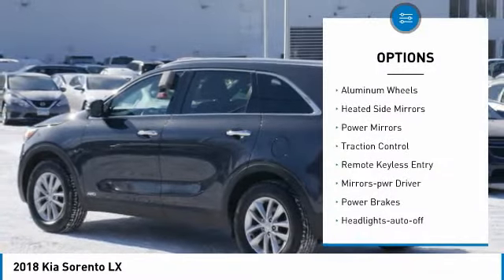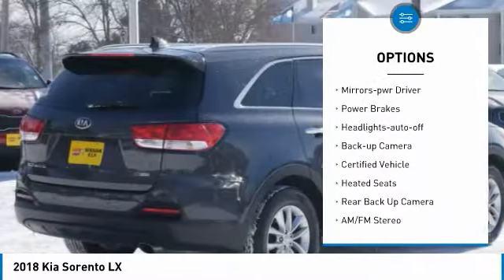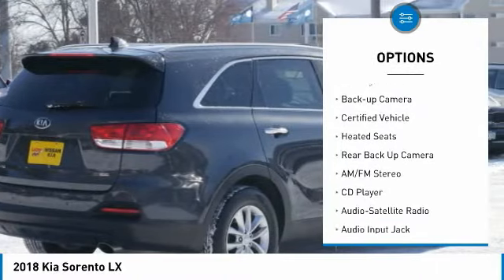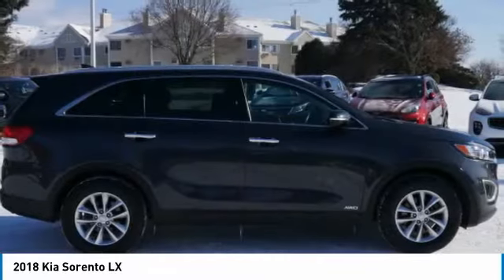All wheel drive, aluminum wheels, heated side mirrors, power mirrors, traction control, remote keyless entry, mirror memory, power brakes, headlights auto off, backup camera.